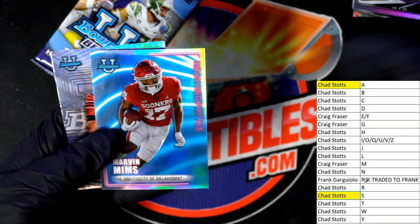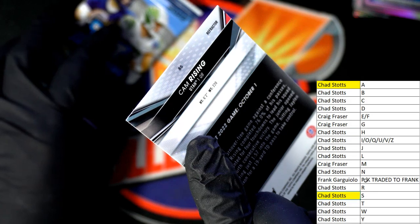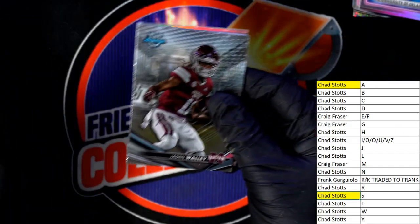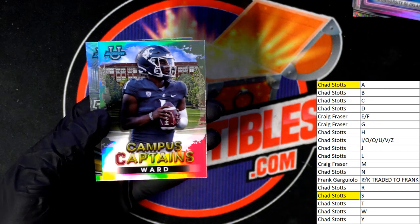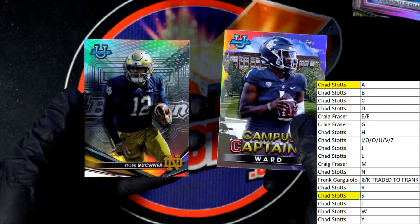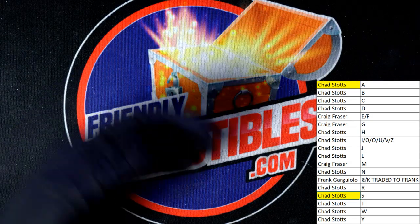There's Mims — nice, nice quarterback refractor, letter R from Utah. Ward — nice quarterback there, Cameron Ward. That's our box break everybody, Bowman University, Bowman's Best University.